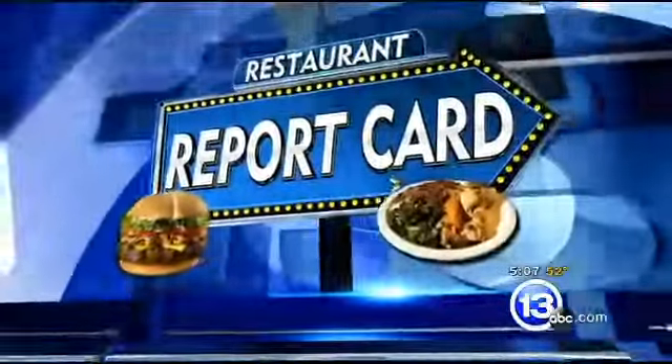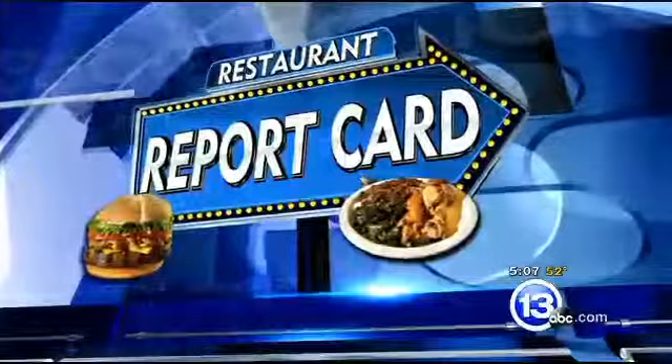Time and time again, health inspectors say they point out violations to help restaurants, not hurt them. One restaurant owner took those violations to heart and invited our cameras in to show you the changes he's made to keep diners safe. Here's 13ABC's Tony Gaptis with the original, the one and only, Restaurant Report Card.